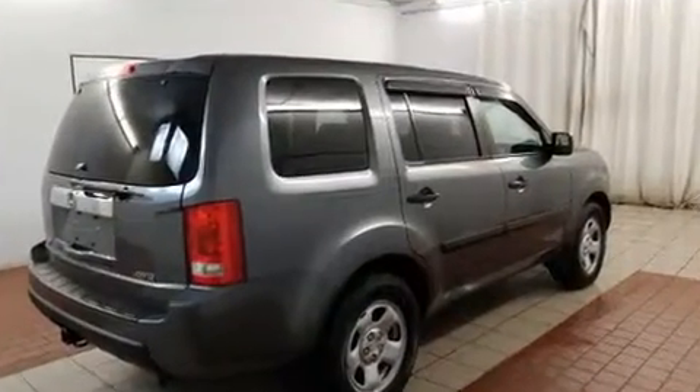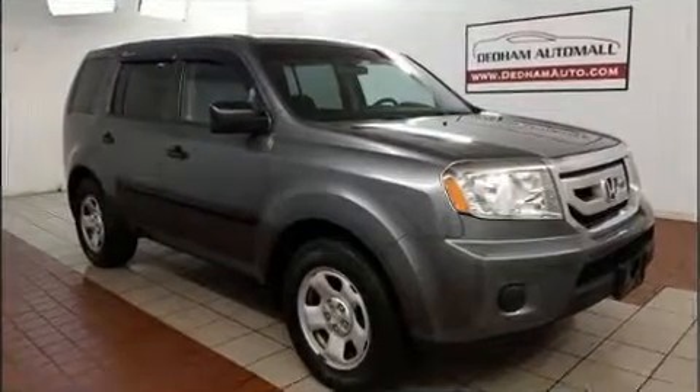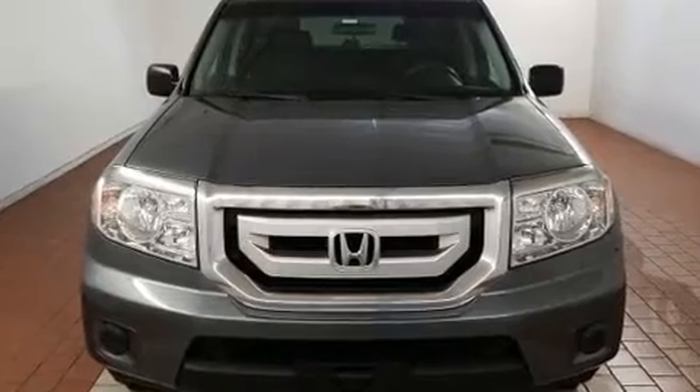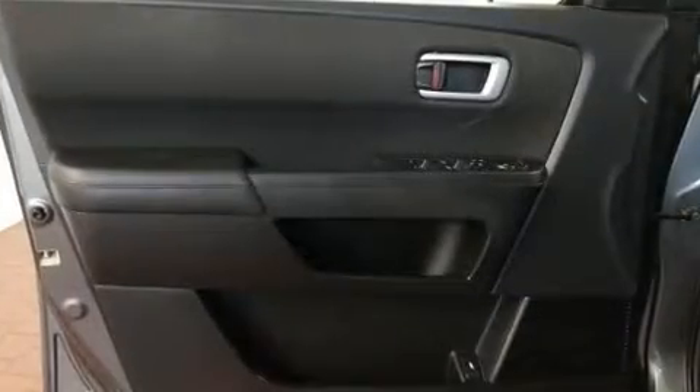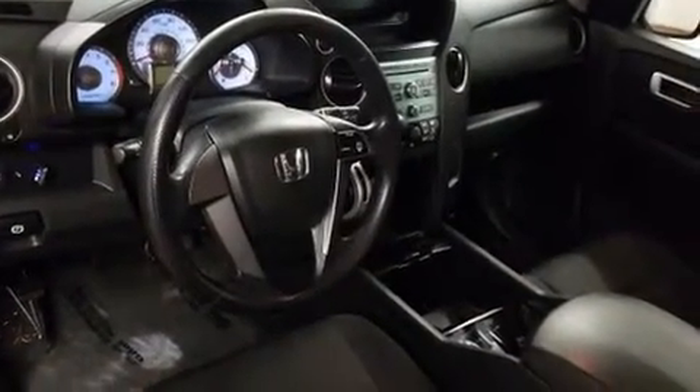Honda prioritized practicality, efficiency, and style by including skid plates, a trailer hitch, and cruise control. Third row seats provide an even greater maximum passenger capacity. A premium sound system with seven speakers provides you and your passengers a sensational audio experience.